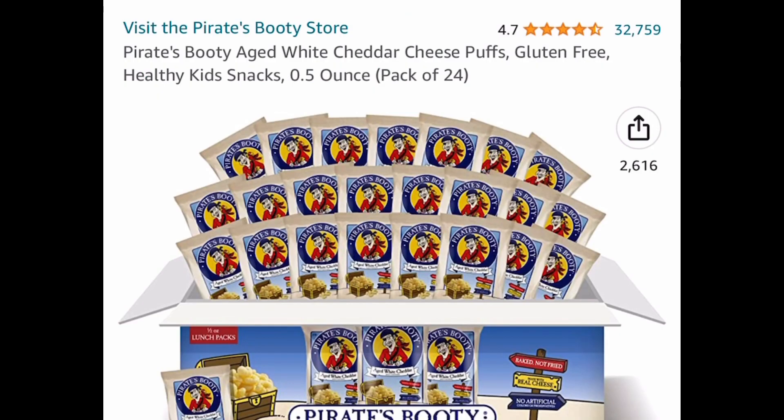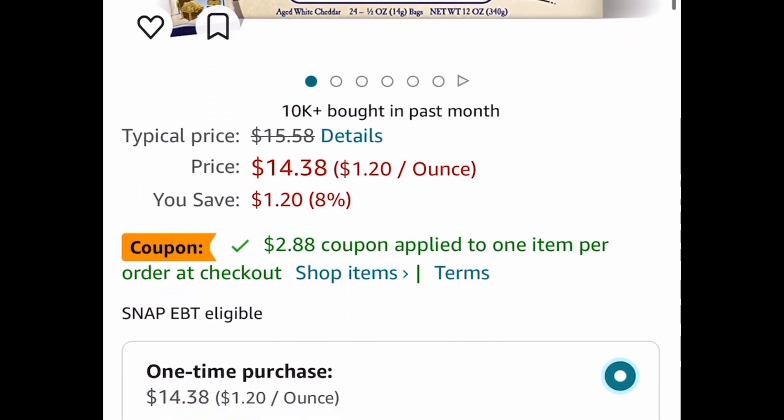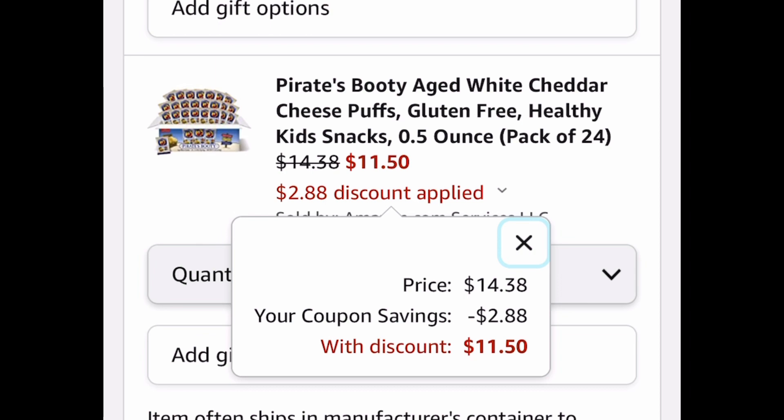Pirate's Booty — my kids love these. This has great reviews. You get a pack of 24. This one is currently price dropped and there's a coupon, so clip that and get it for only $11.50.